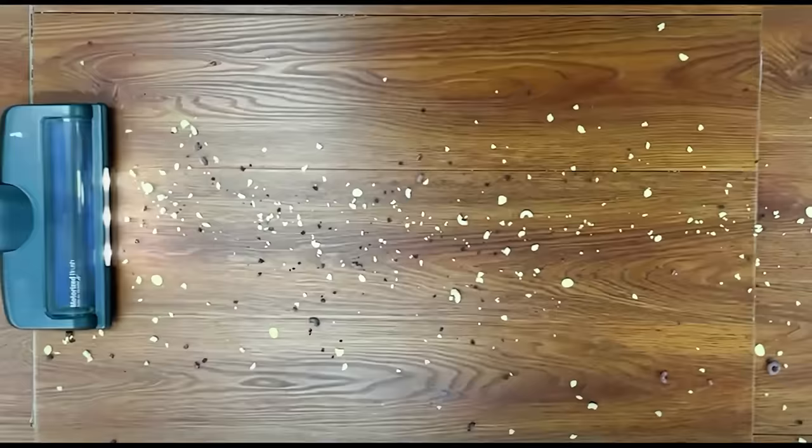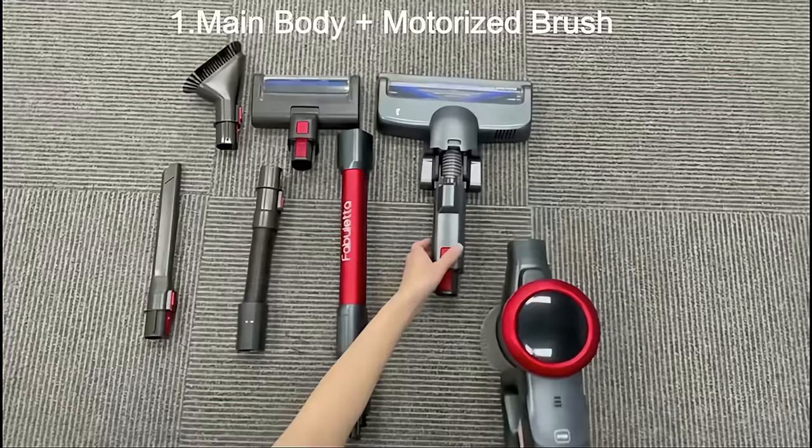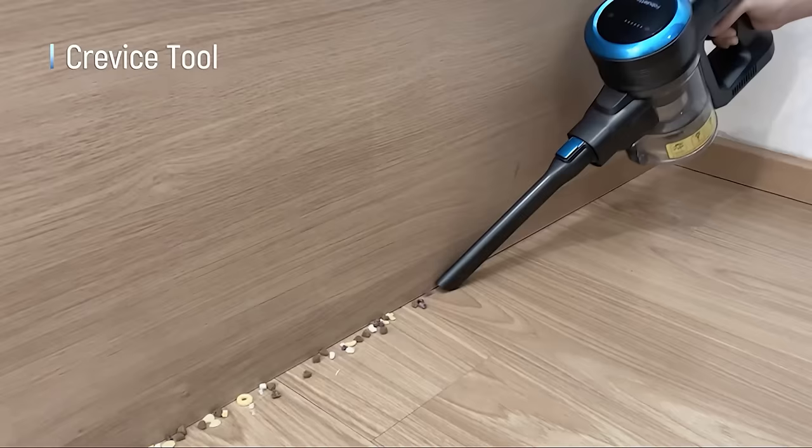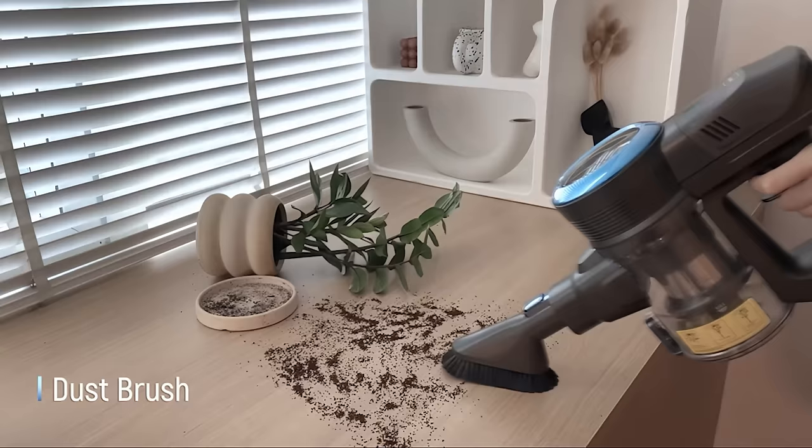Despite its power, the Fabuletta is designed for comfort and convenience. Its lightweight build — just about 3.3 pounds — allows for easy, one-handed cleaning. The vacuum also features a variety of attachments, such as a dusting brush and crevice tool, transforming it into a versatile cleaning solution.